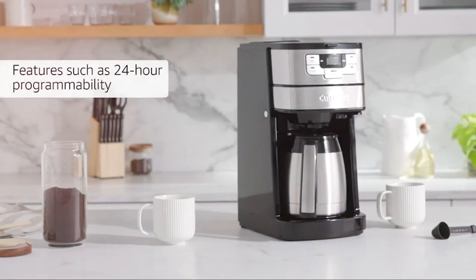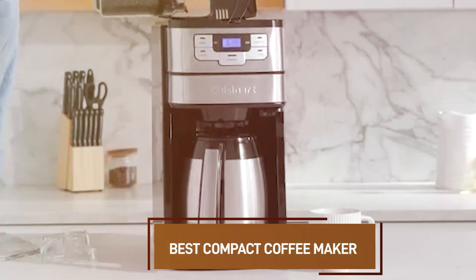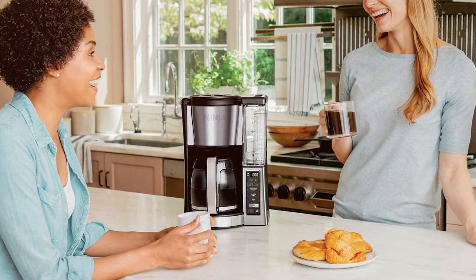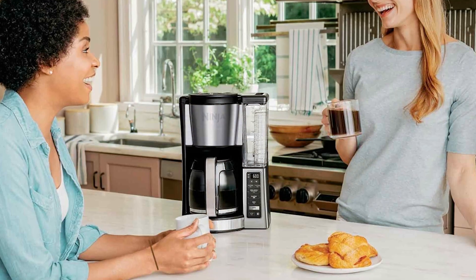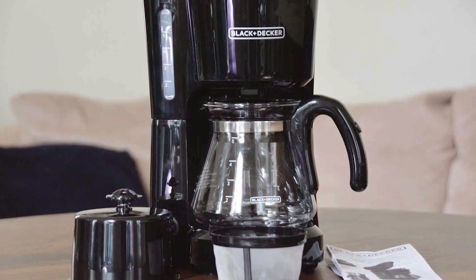Welcome, coffee enthusiasts, to another exciting coffee adventure. Today we are diving into the world of caffeine convenience as we explore the best compact coffee makers on the market. If you are a coffee lover with limited space, you are in the right place. We have done the research, saved the brews, and are ready to unveil the top contenders for the title of the best compact coffee maker. Let's get brewing.